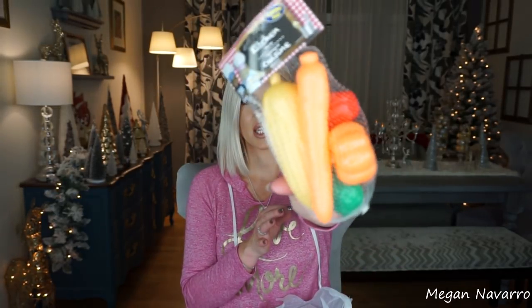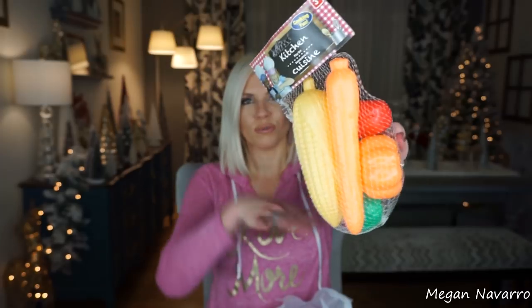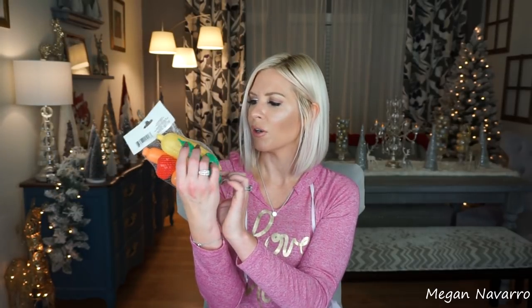I just noticed this had gotten thrown in another bag, but it's another one of these little play food sets — these are vegetables. It looks like there's corn and carrots, a pepper, a pumpkin, and some other items. Just another cute little pretend food set that is great for any kid that loves to play restaurant, food, kitchen, or house. Great little gift.